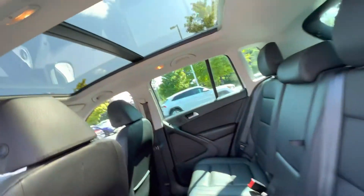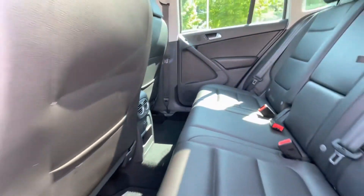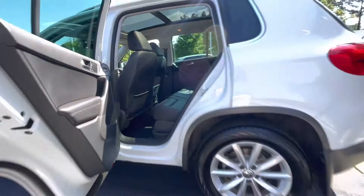Same thing with the back seat and the interior of the car. The upholstery is in great shape — there's no rips, there's no tears, there's no stains.